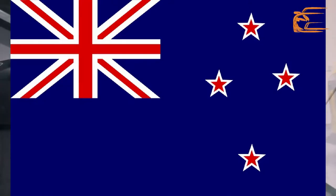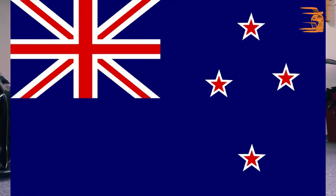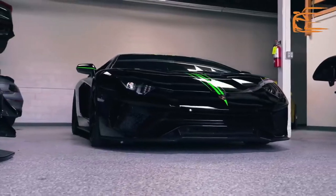Hello, this is NCT Japan official YouTube channel and today we are going to know about vehicle importation rules for New Zealand. Following are some important points.